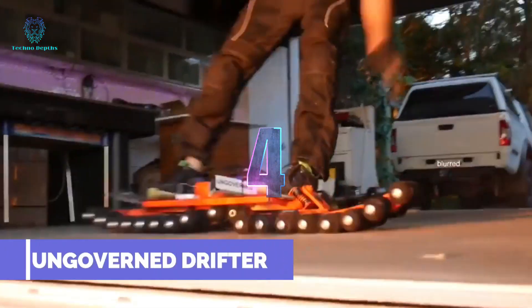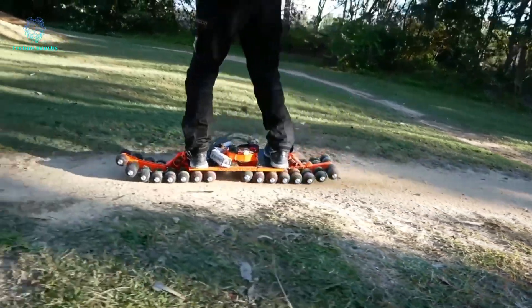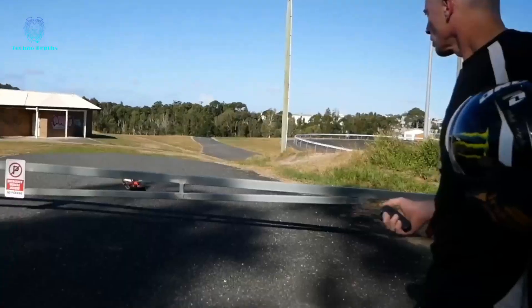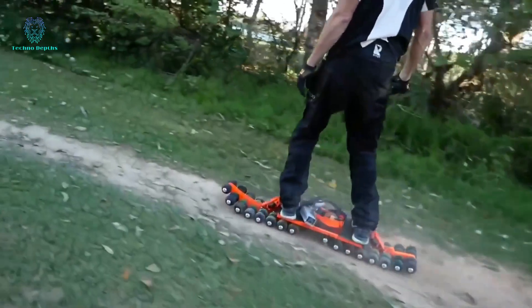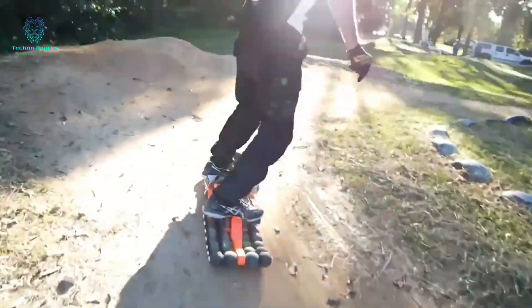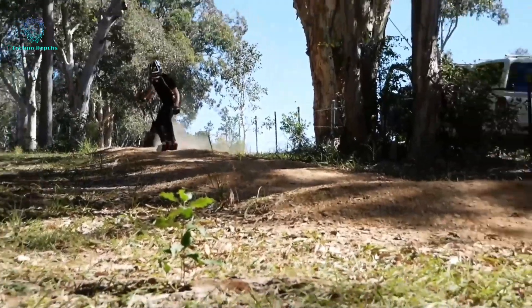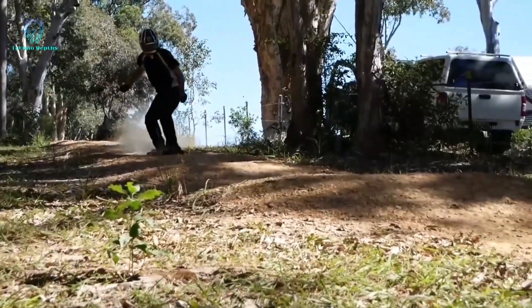Skateboarding made its Olympic debut in Tokyo 2020 and will impress spectators again in Paris. But imagine athletes using monstrous electric skateboards like Australia's Drifter. With 7 wheels and plans for four-wheel drive, this beast weighs 19 kg. The latest creation, Vendetta 2023, offers 30 minutes of exhilarating fun at speeds up to 20 km/h, with a top speed of 50 km/h, complete with an LCD screen. Get ready for the electrifying future of skateboarding.